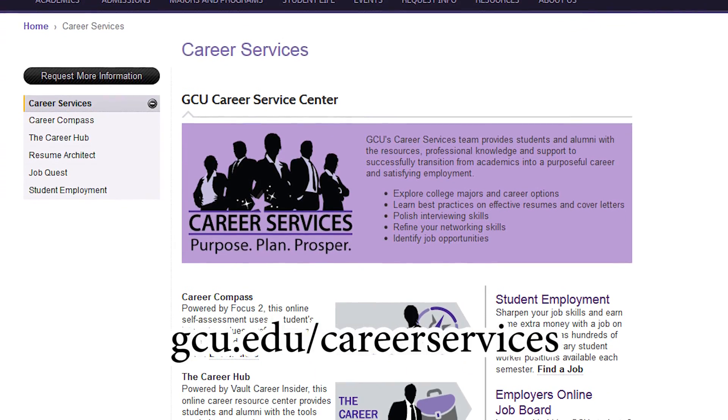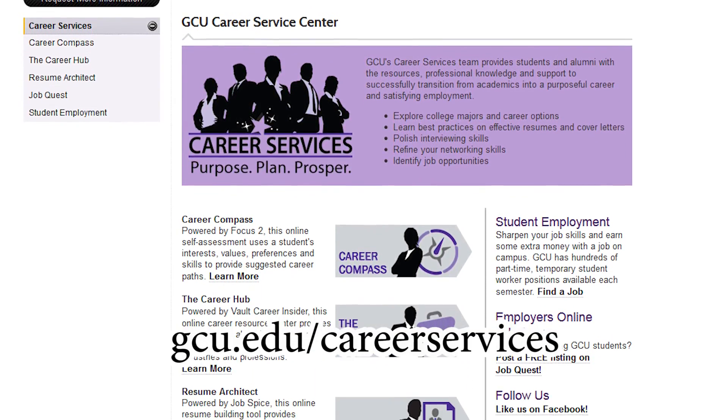For more information, check out the Career Services website at gcu.edu/careerservices for a variety of online tools as well as our other resume writing videos.